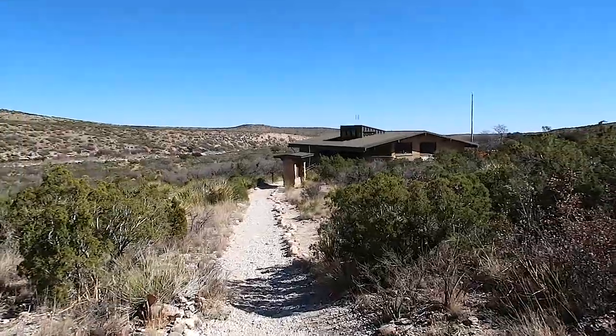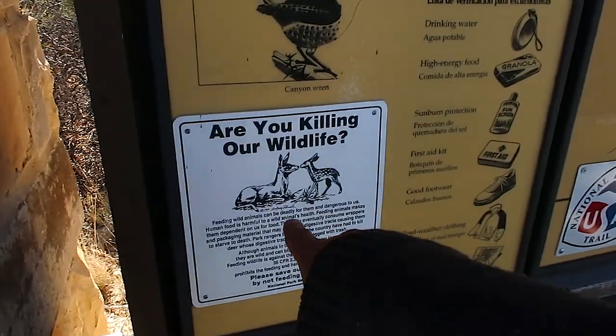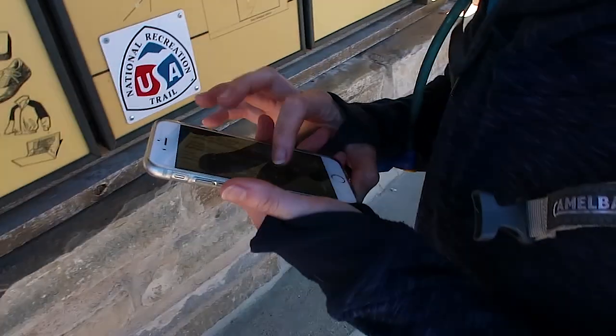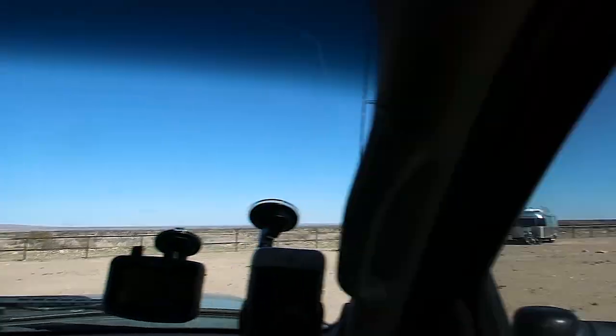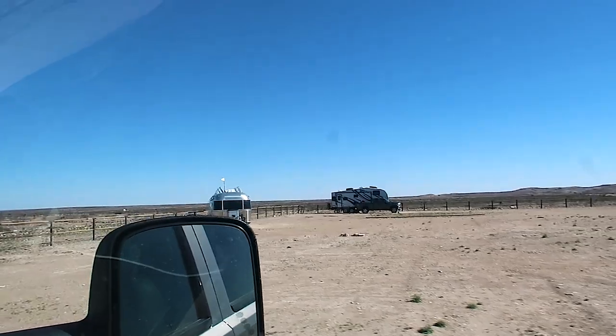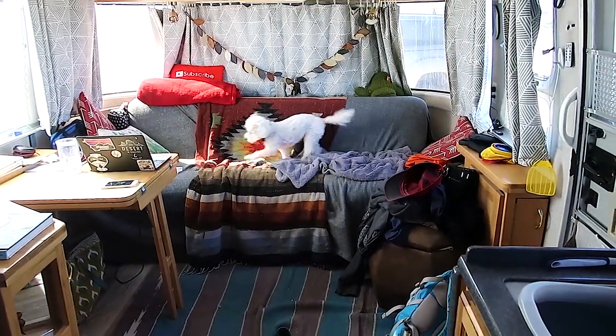We're back. We weren't really hiking anything in particular, we just wanted to get out and get some exercise. We didn't quite get to the Pratt Cabin or the grotto or anything, mostly because the wind was really biting and my ears were so cold. But it was a beautiful hike and we even got to see some mule deer. Now we'll go back to the Airstream. We did 3.23 miles.